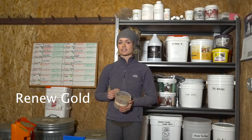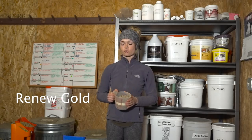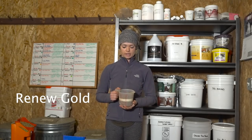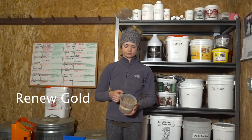This is Renew Gold. This is Kimber's feed, and her mom has had this feed for her for a while because she has a soy allergy. So this works really great for her. She came in on the first of this month and her owner would like to keep her on this grain, so that's why I have it in here.